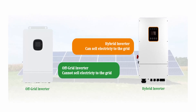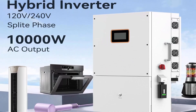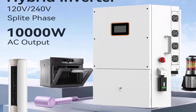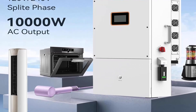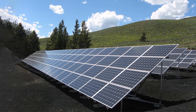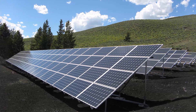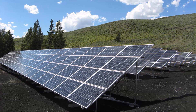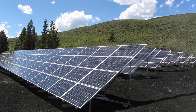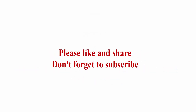The system includes 40 pcs of 550-watt bifacial half-cell solar modules (22,000 watts total), along with 200m red PV cable, 200m black PV cable, and 40 solar connectors. Donna's provides 24/7 friendly, prompt, and professional service. Check out the description link for more information. Thanks for watching — please like and share, and don't forget to subscribe.